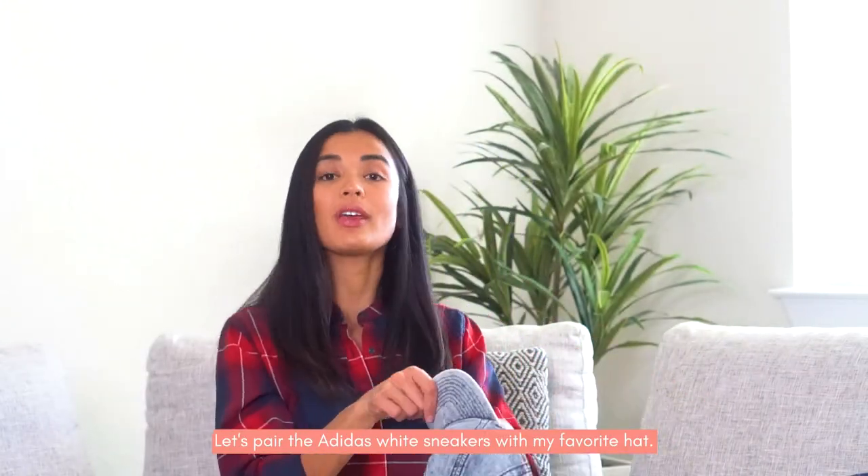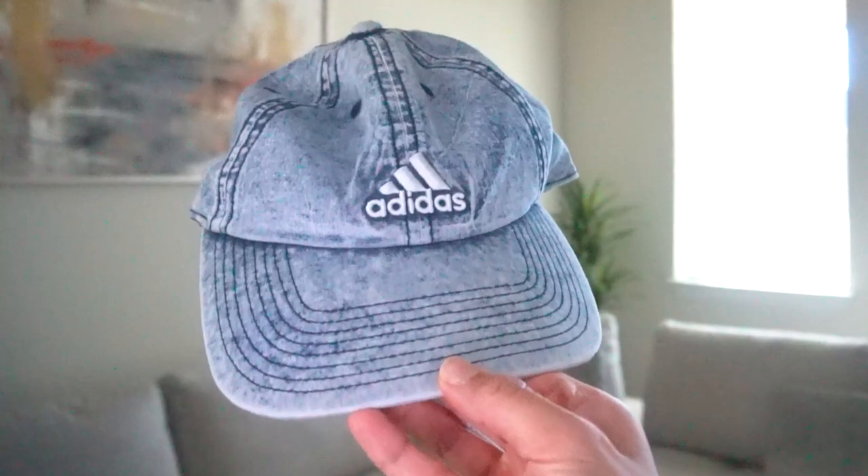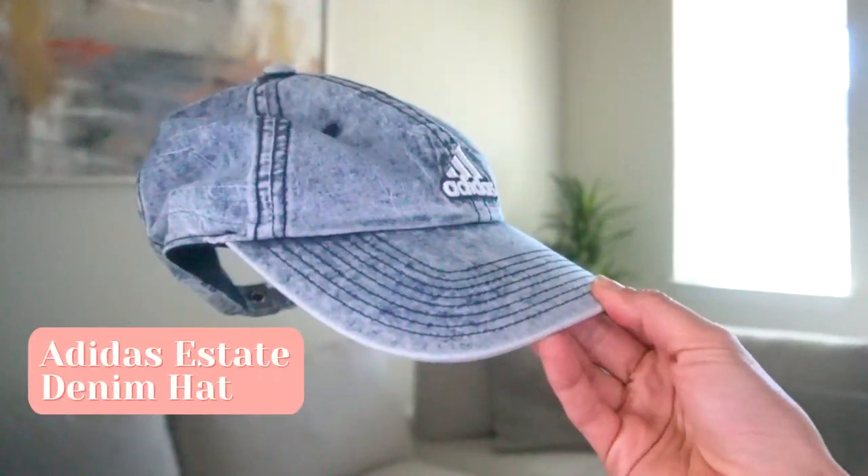I pair the Adidas sneakers with my favorite hat. I like this one because it's denim and it's washable. So if you're going to the grocery store and you don't want to put on makeup, you can just hide your face with this. Or after your facial session at the derma — and I like that being denim, you can pair it with anything. Very lightweight too.